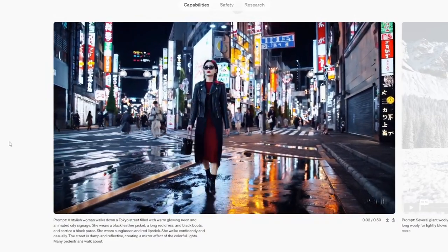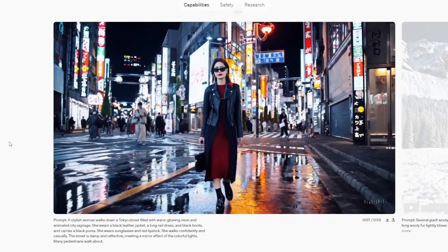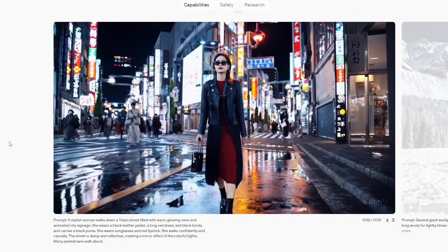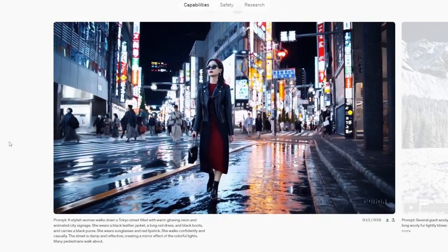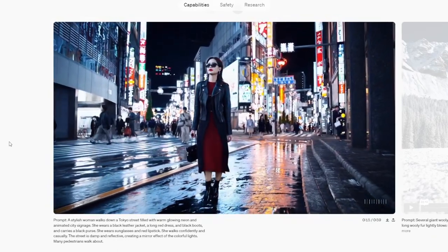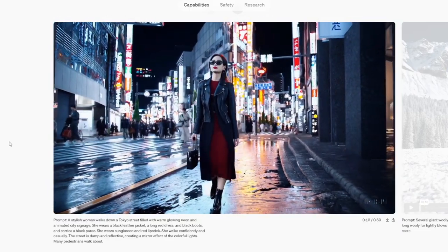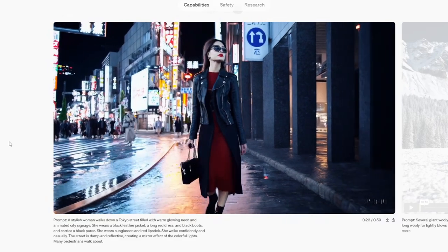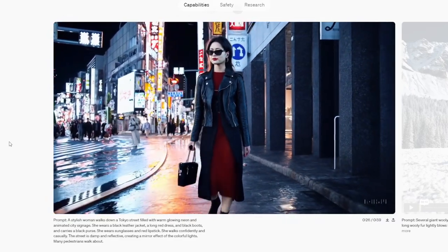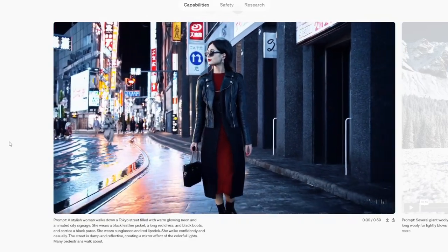Prompt: a stylish woman walks down a Tokyo street filled with warm, glowing neon and animated city signage. She wears a black leather jacket, a long red dress and black boots, and carries a black purse. She wears sunglasses and red lipstick. She walks confidently and casually. The street is damp and reflective, creating a mirror effect of the colorful lights. Many pedestrians walk about.